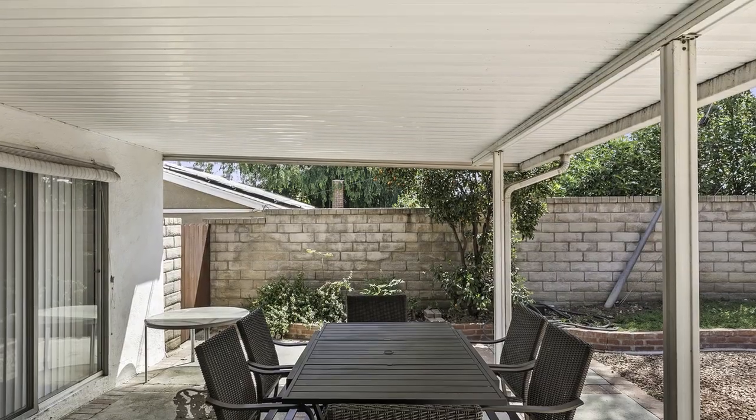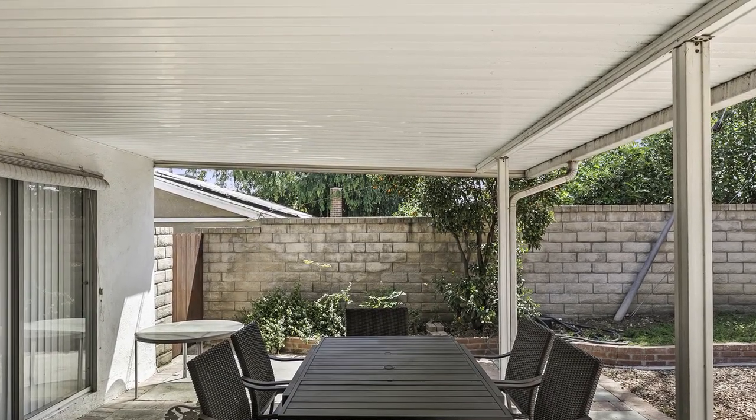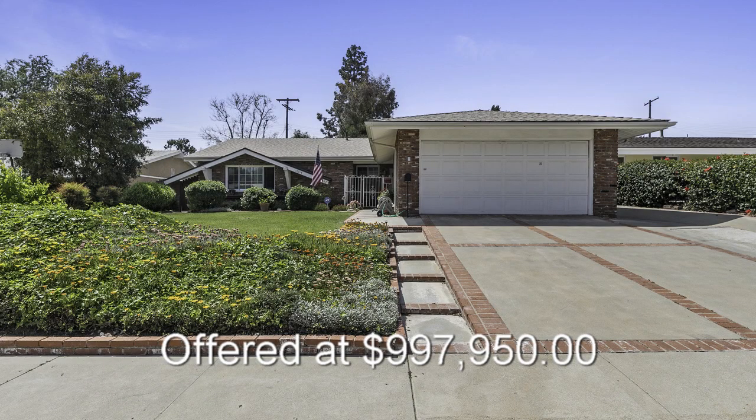This home won't last long on the market. Schedule a tour today and make your dream of home ownership come true. Thank you.